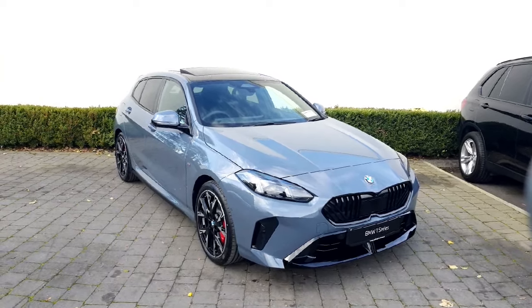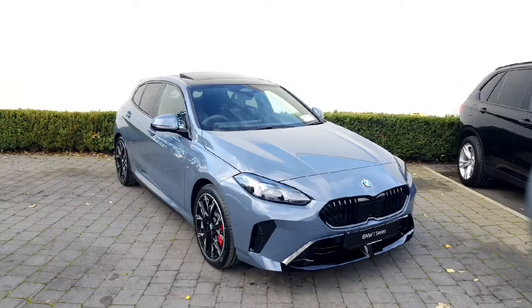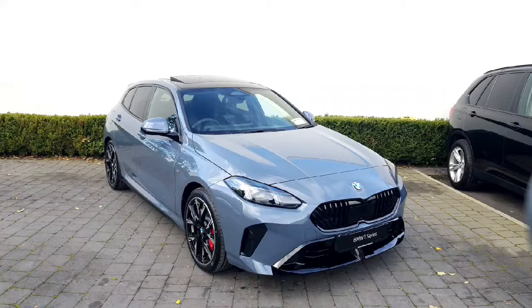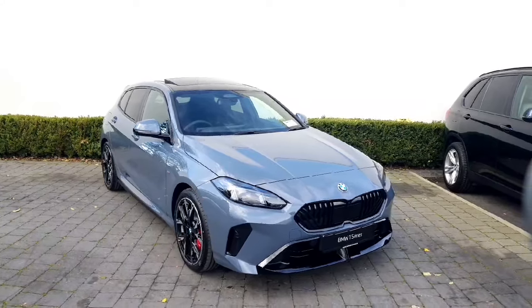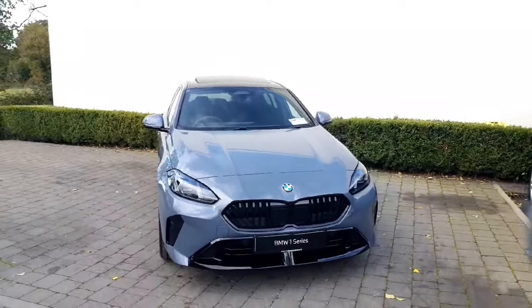Hi guys, Tara here from Colm Quinn BMW Athlone. Today I'm going to be walking you through this absolutely stunning brand new 120 M Sport. I'm going to be talking you through this and the features that it has. If you have any questions, please do contact us here at Colm Quinn's as we'd love to send you on some details. But as I just mentioned, this is our brand new 1 Series.